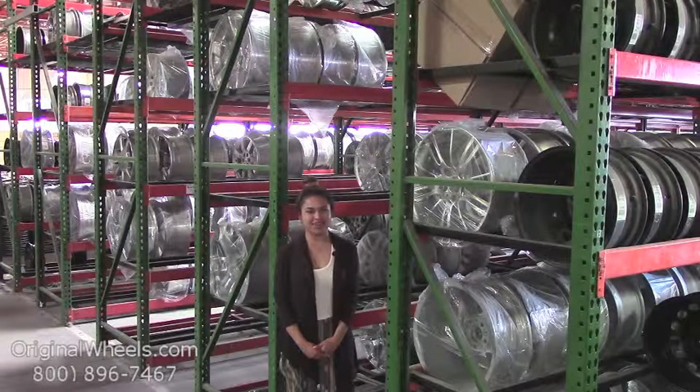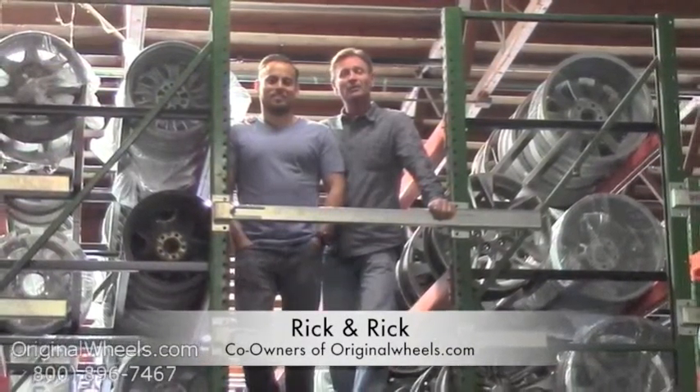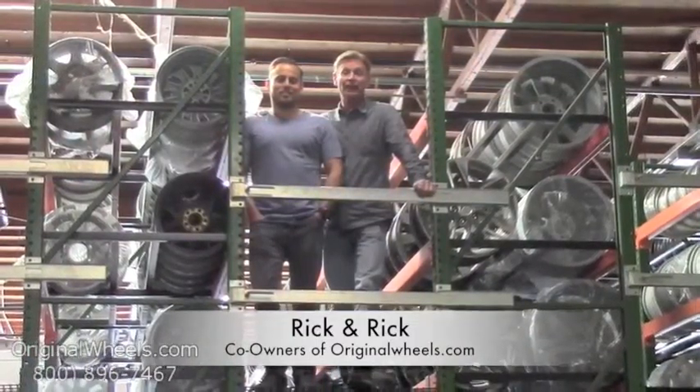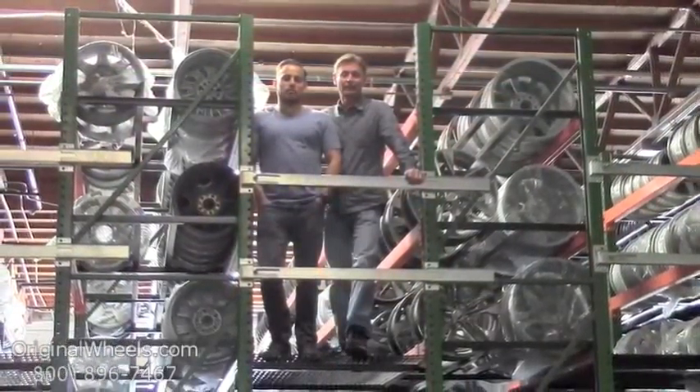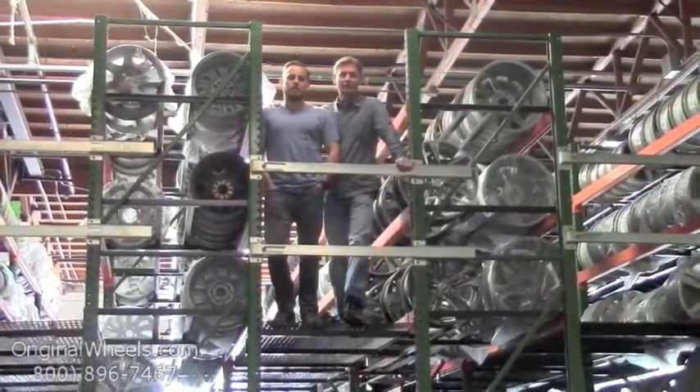Thanks for watching and have a great day! It's Rick and Rick from OriginalWheels.com. We are proud to have been serving the public and automotive industry with wheels and hubcaps since 1979. And as always, our goal is to provide the best quality wheels and service at the best price possible. We're not satisfied until you are.